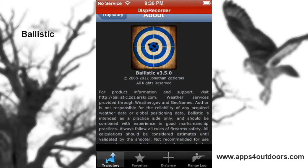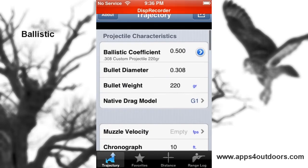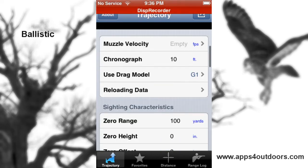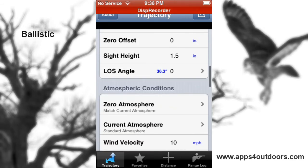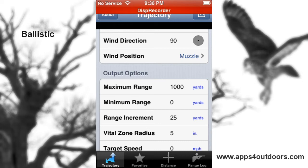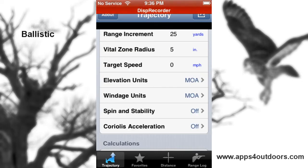Whether you're going to be doing hunting or range shooting, Ballistic helps you with everything. We're going to go into the trajectory section right here — everything from projectile characteristics, coefficient, diameter, weight, velocity, sighting characteristics, atmospheric conditions, any kind of dynamic that can happen during your hunting. They've got it all here for you to calculate everything to the nth degree.